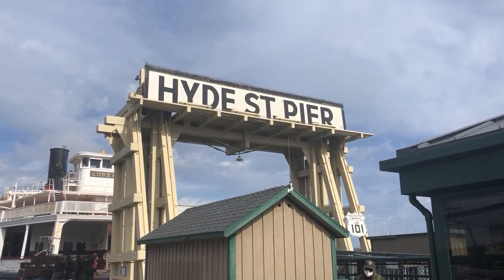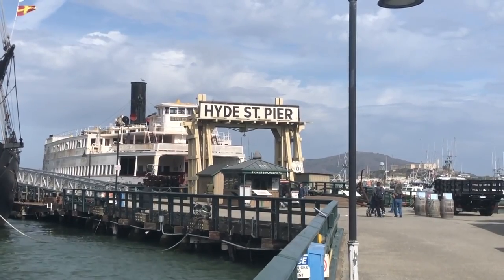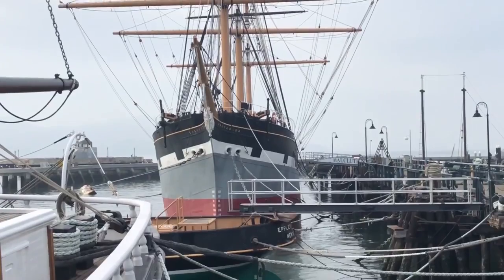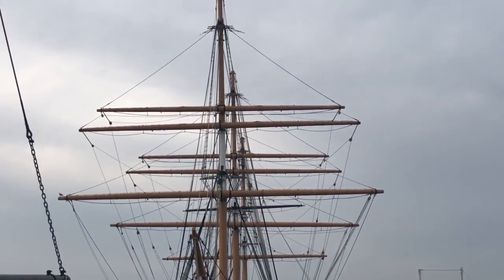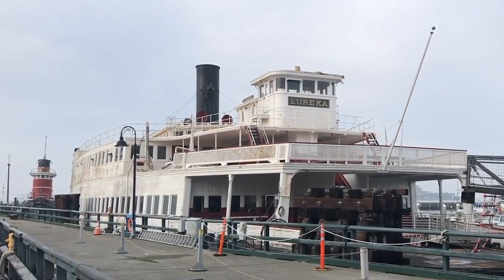The Hyde Street Pier, Fisherman's Wharf, San Francisco — a dock that houses a collection of preserved vessels from centuries past. Docked here is the glorious sailing ship Balclutha, the giant steam tug Hercules, and the huge car ferry Eureka.